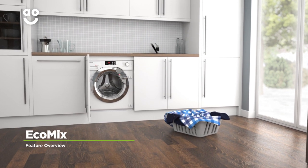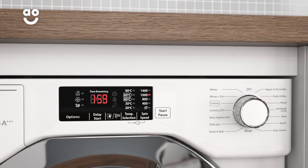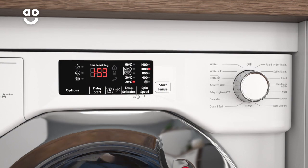The fantastic EcoMix program saves you from separating your laundry, as you can wash different types of fabrics together. It washes at a cool 20 degrees to clean your clothes without spoiling more delicate fabrics.